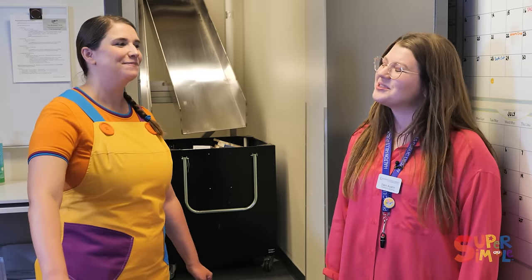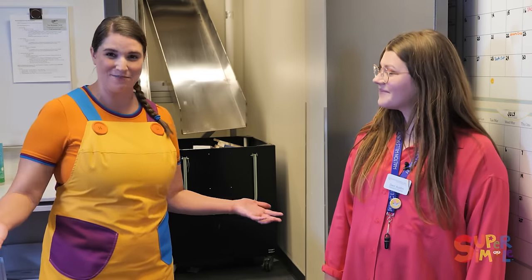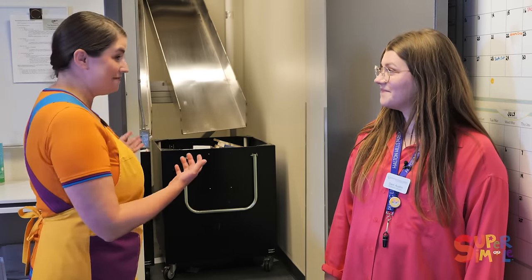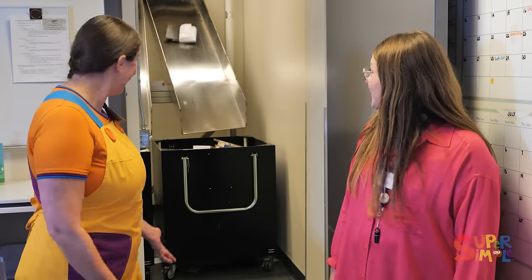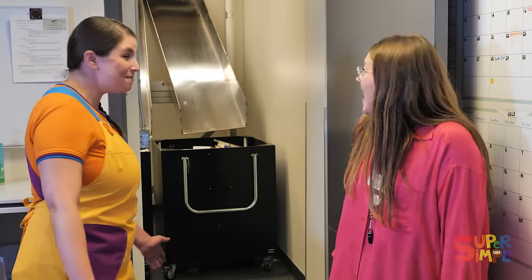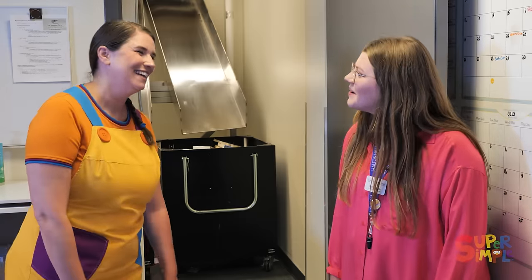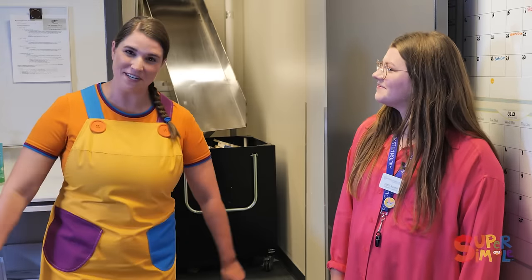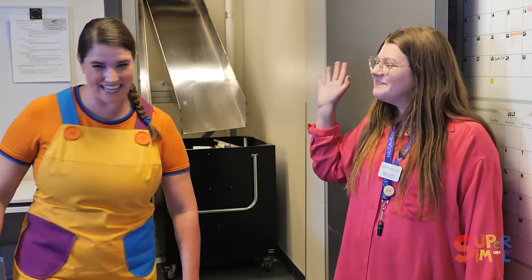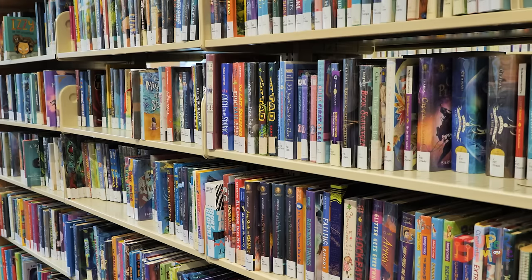Thank you so much for showing us this part of the library — this was very cool to see. More books! More books! Well, enjoy the rest of your time at the Halton Hills Public Library. Thanks, Dani. All right, friends, let's go find some things to borrow. Bye!